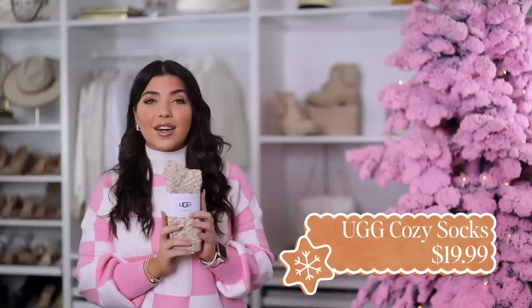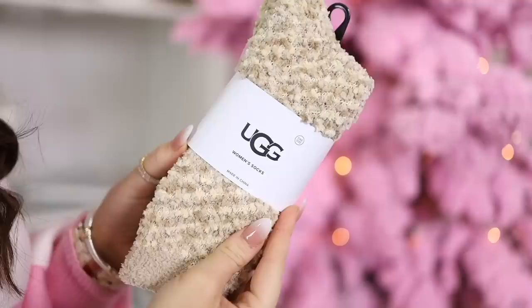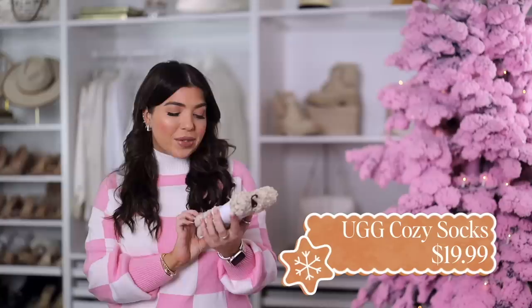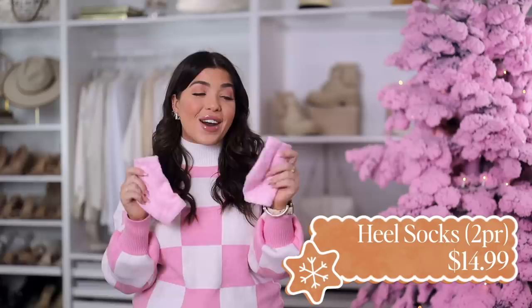I love the gift of cozy, so my next couple of finds fall into that category. First I have the UGG women's socks — UGG is really having a moment right now, and it's great that you can give the name brand for a little less of a price tag. This is the chenille style, not a long or short sock but right in the middle. I have it in creamy beige but it comes in a few other color options.